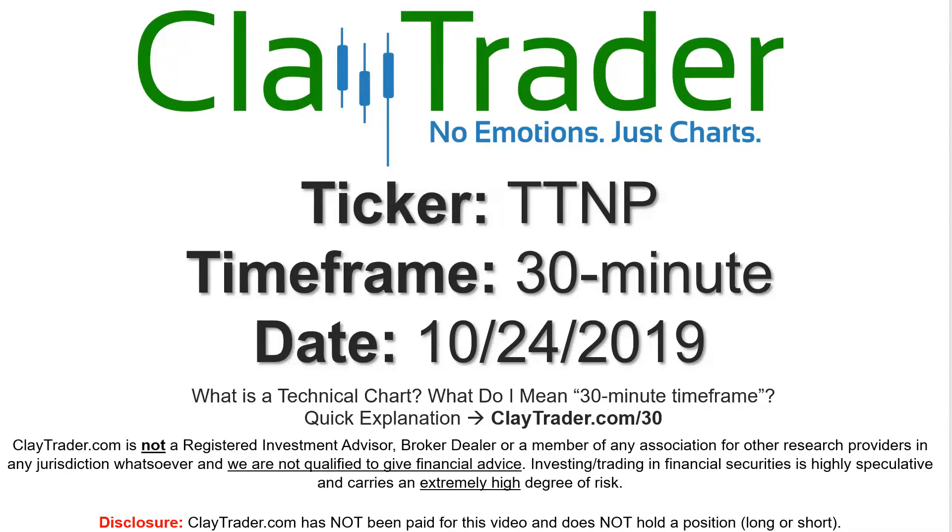Hey, it's Clay, and this will be a video chart on ticker symbol TTNP. We will take a look at the 30-minute time frame.